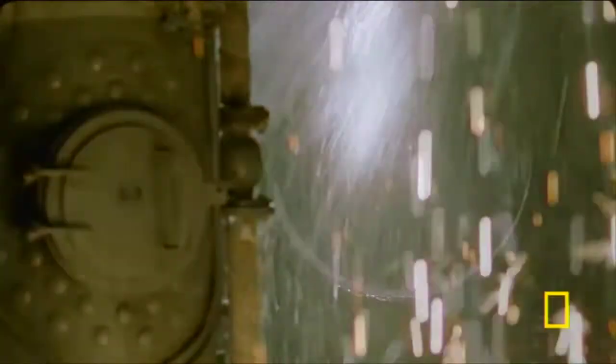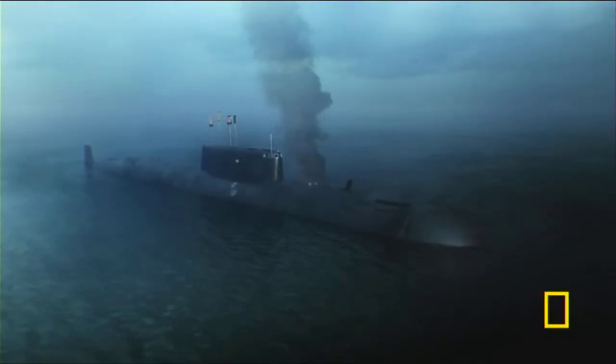Reports show that water began to pour into the damaged submarine. At this time, most of the crew were up on deck, but some were trapped below, including Victor.